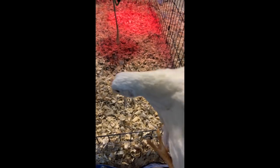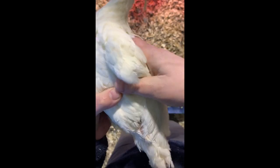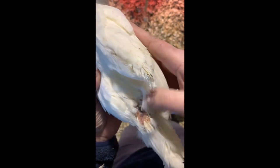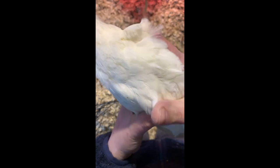I wanted to give you a quick update on our white bird who's getting bullied by the other chickens. As you recall, her feathers were all bare here. She still has a little bit of a scab, but the feathers are growing in nicely. She's still a little scared, but the other chickens have completely left her alone and she's thriving.